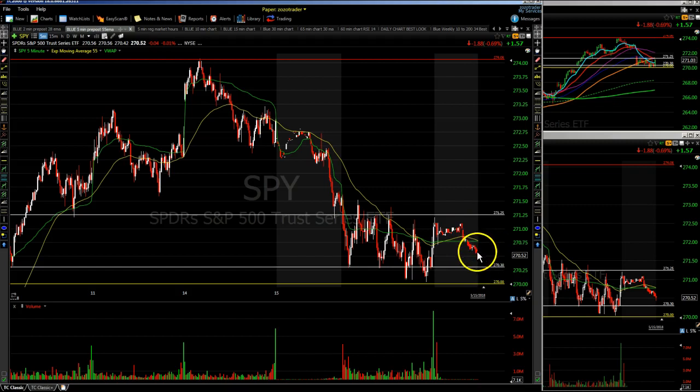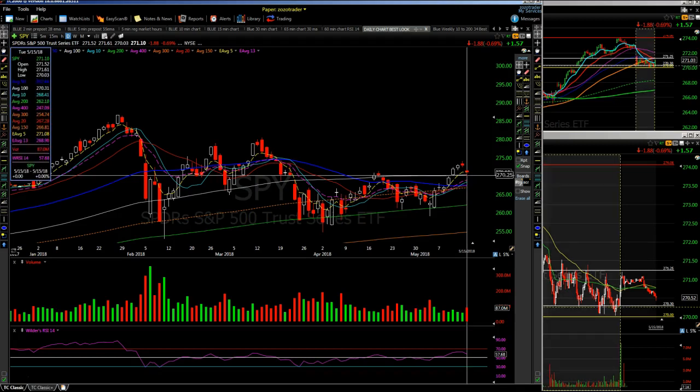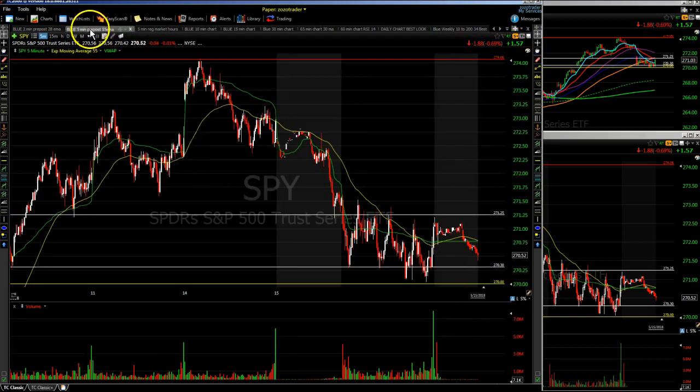In the after hours the SPY is rolling over again a bit. Looking at the daily chart, the white line — the 100 SMA — is right around that 270 area, where the bulls came in and defended today. The 5 EMA, the yellow dotted line, is around 270.108. We're in a very tight, narrow range on the SPY between the 5 EMA and the 100 SMA.